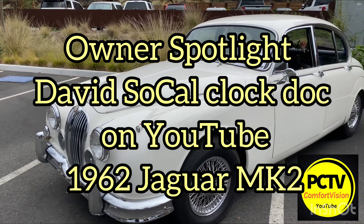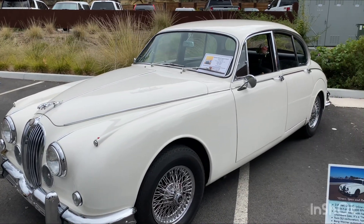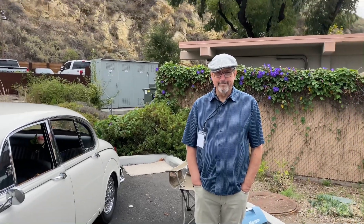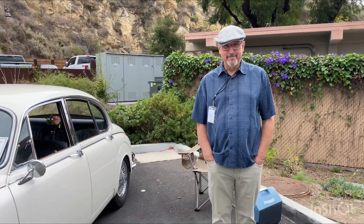Guys, this is one of those rare examples. Just beautiful. I take it you're David? I am. 1962 Mark II? Yes, sir.